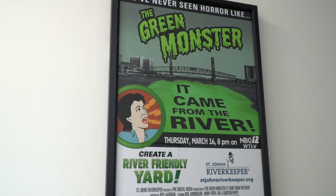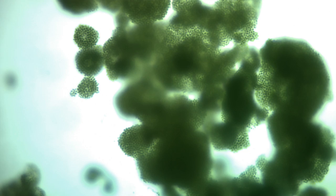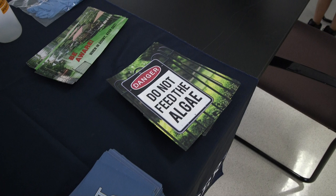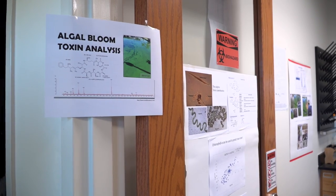Algal blooms were also on display. You could view an algal bloom under the microscope, as well as learn about local advocacy efforts. We're currently working on a project called the Citizen Science Project, in which we encourage people to be the eyes and ears of the river and look out for algal blooms.